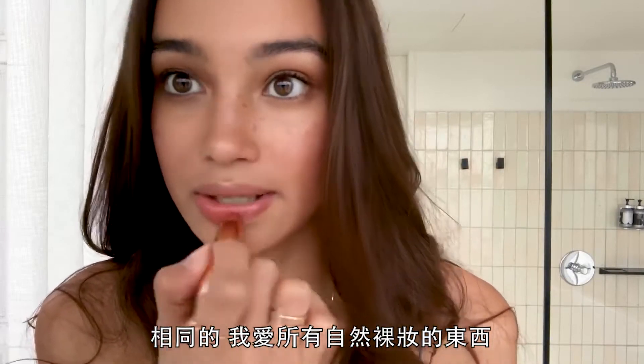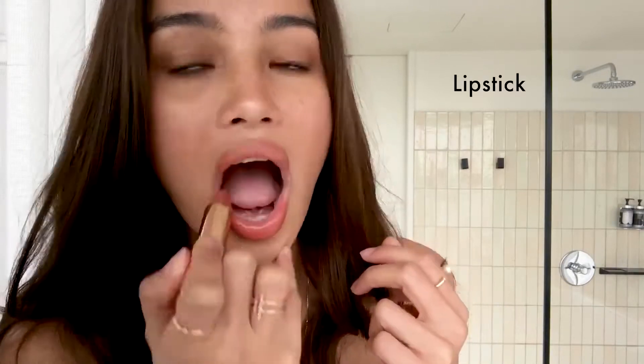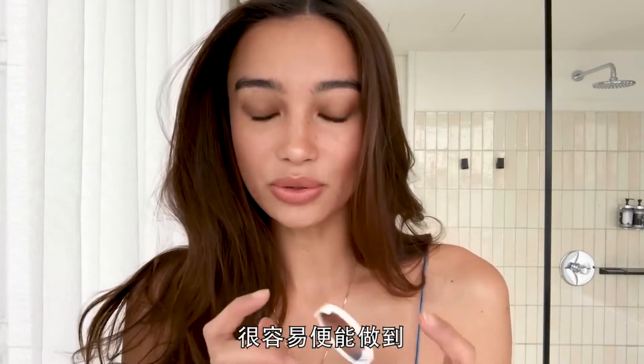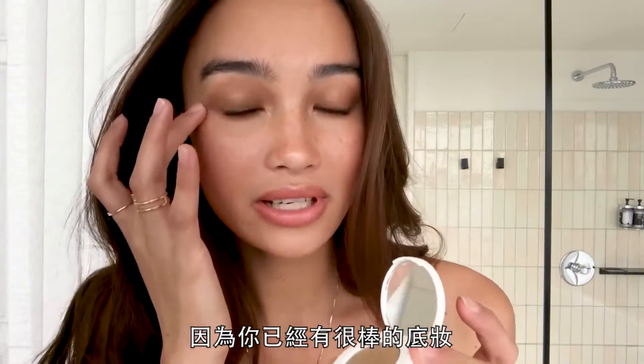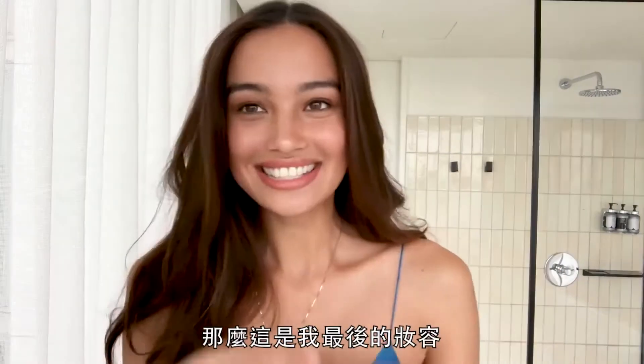This lipstick is from Charlotte Tilbury — I love everything natural and nude, so this just looks like your own lips. If you're going out and want to build on your makeup, you can easily do that because you already have a nice base. Adding glitter makes it a night look. This is my final look — I hope you guys enjoyed, bye!